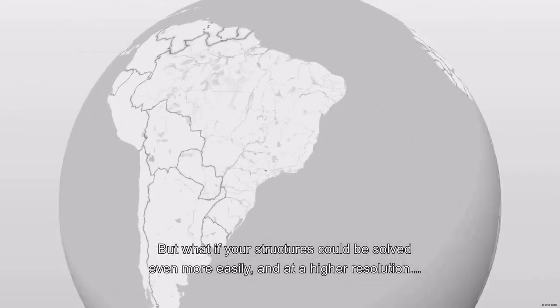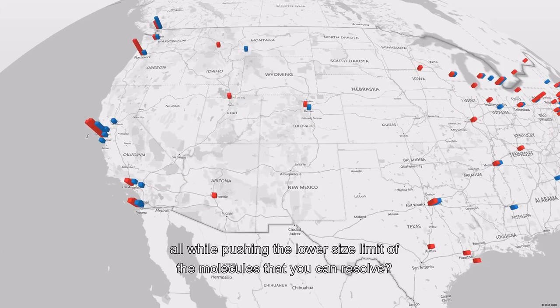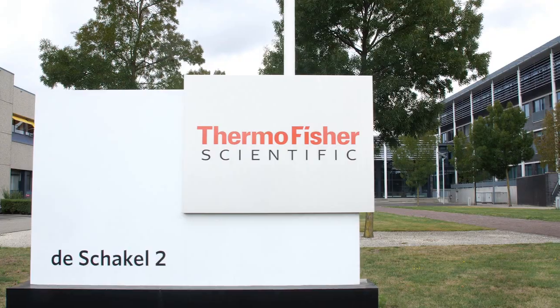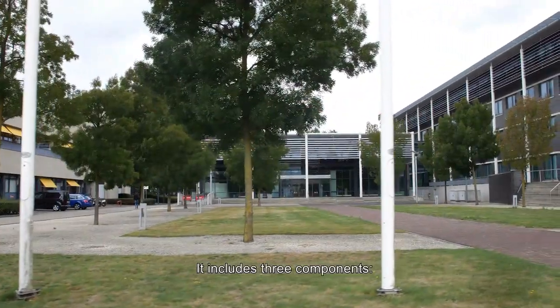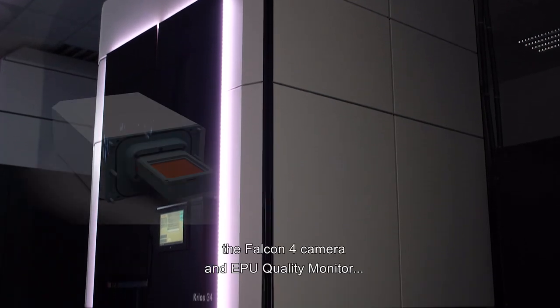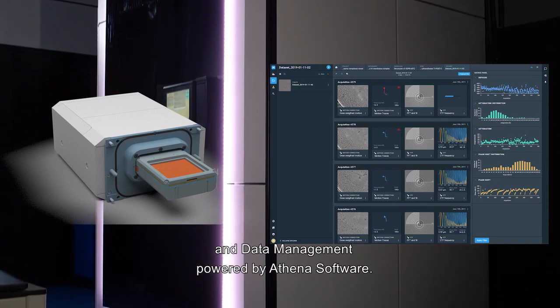But what if your structures could be solved even more easily and at a higher resolution, all while pushing the lower size limit of the molecules that you can resolve? Meet the new CryoS solution. It includes three components: the new Thermo Scientific CryoS G4 cryo-TEM, the Falcon 4 camera and EPU Quality Monitor, and data management powered by Athena software.